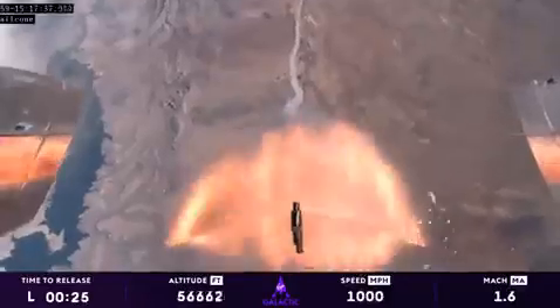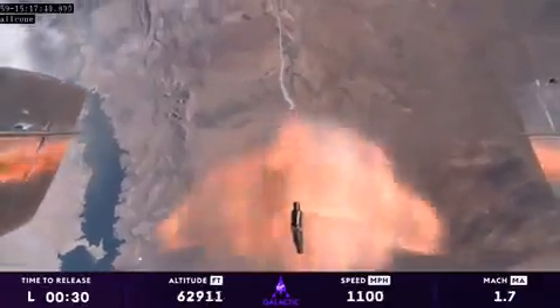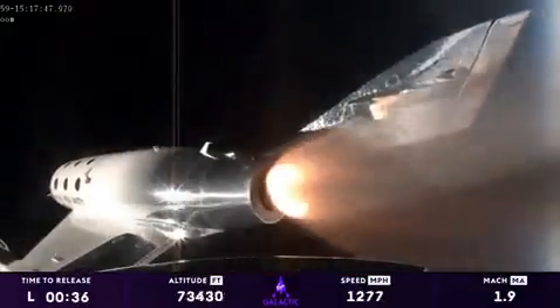Those on board are experiencing about three Gs right now and traveling over 1,000 miles an hour. That's incredible. I can imagine they're having quite a great time.